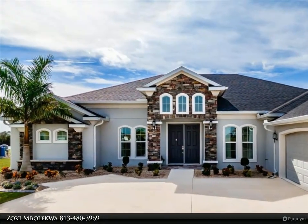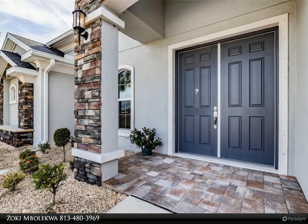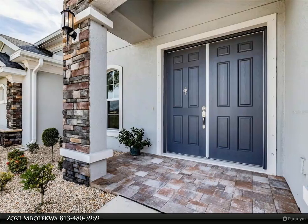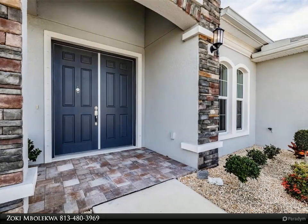Windows are hurricane-resistant impact-rated glass. The great room has a 60-inch ceiling fan and 12-foot wide sliding glass doors leading to the lanai. The great room is expansive, yet it feels cozy.